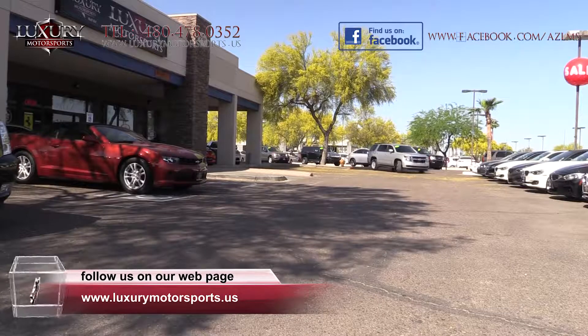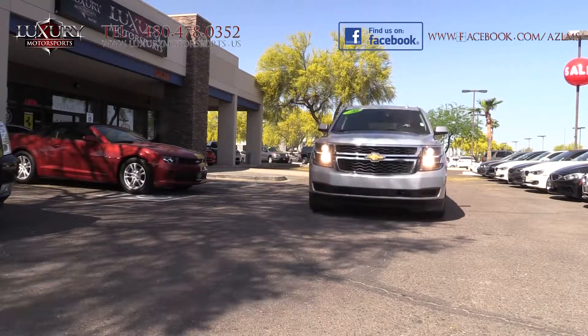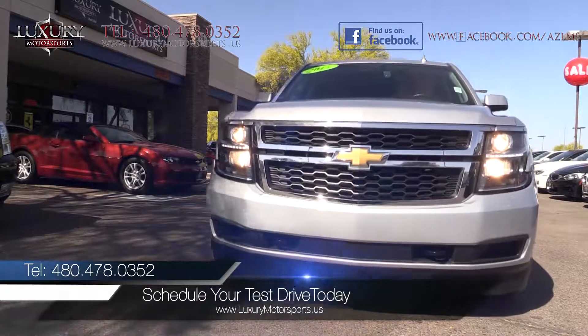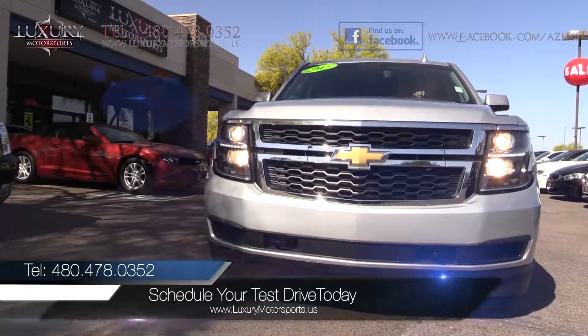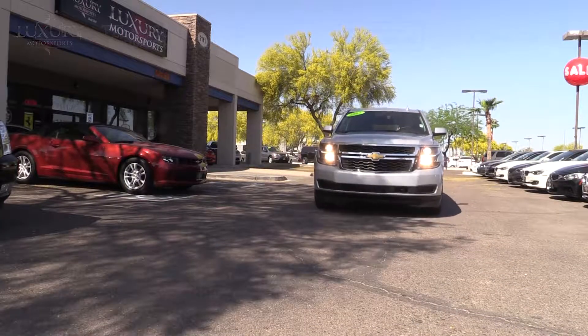Luxury Motorsports is open six days a week and by appointment only on Sundays. Please call us to schedule your test drive today at 480 478 0352.